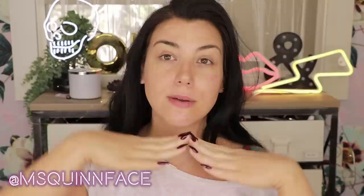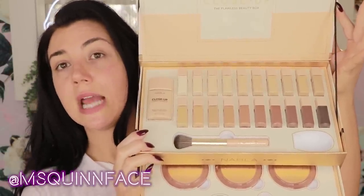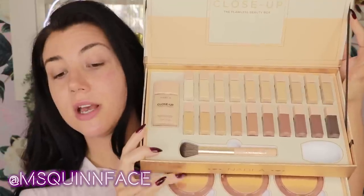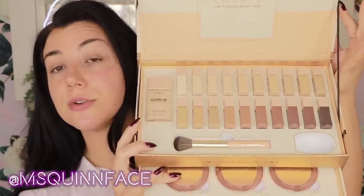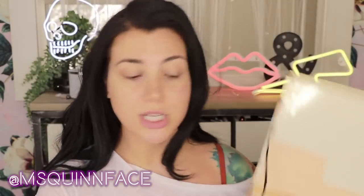Welcome back to my channel. Today I am here with a fully bare face because we are going to be doing a foundation test. A few days ago Nabla sent me their Close-Up Flawless Beauty Box, which contains their new Close-Up Futuristic Foundation, as well as their new setting powders, their new sponge, and a couple of new complexion brushes.